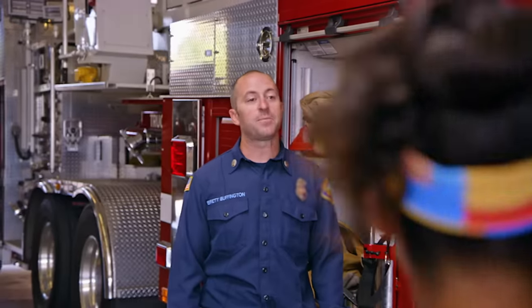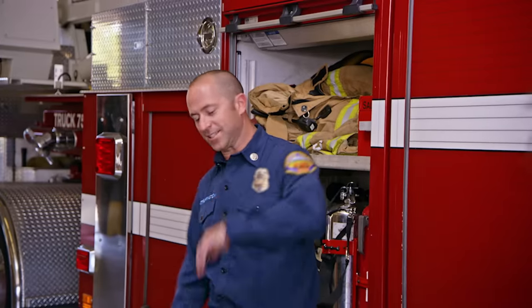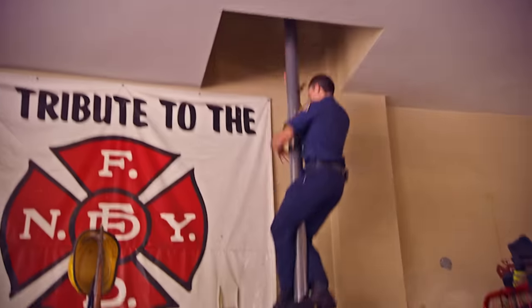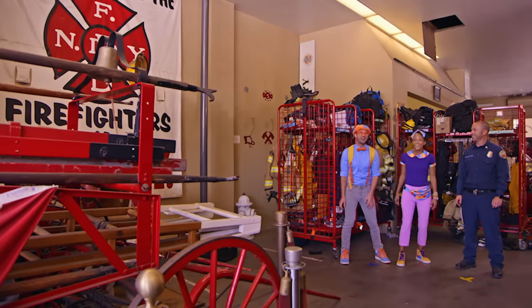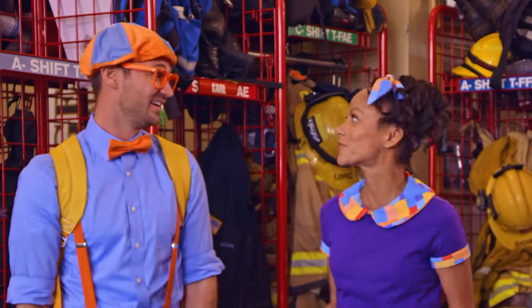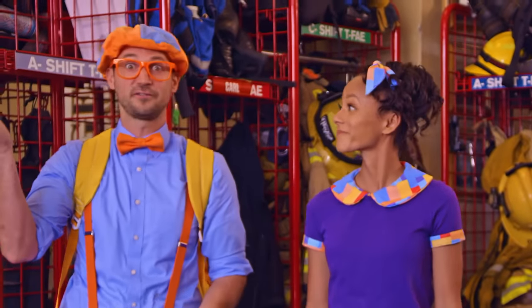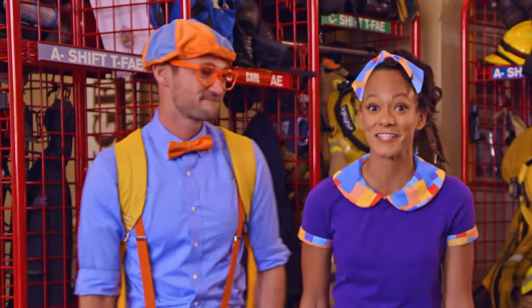Hey, Blippi and Mika — you want to go and see the rest of the station? Yeah, let's go! Did you just see that firefighter slide down the pole? He was so fast! Firefighters use firefighting poles to get from the second floor or the third floor down to the first, where the fire engines and fire trucks are. Much faster than stairs.